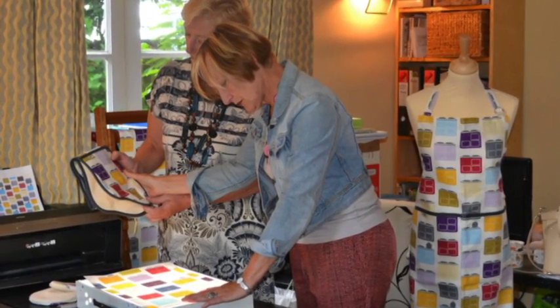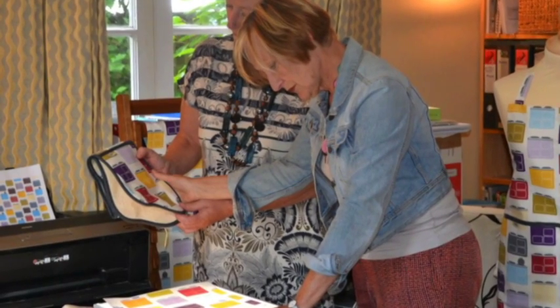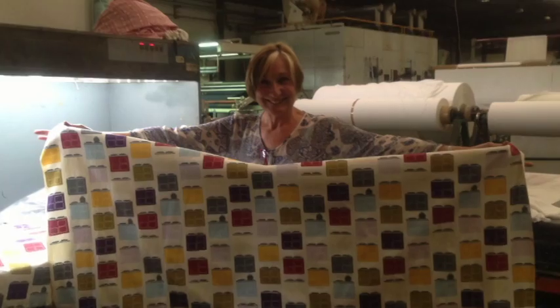After countless storyboards and photos, taking inspiration from home decor, fashion, and cookery books to name but a few, and marrying them with the forecasts, colour trends, and customer needs, the final design was created.